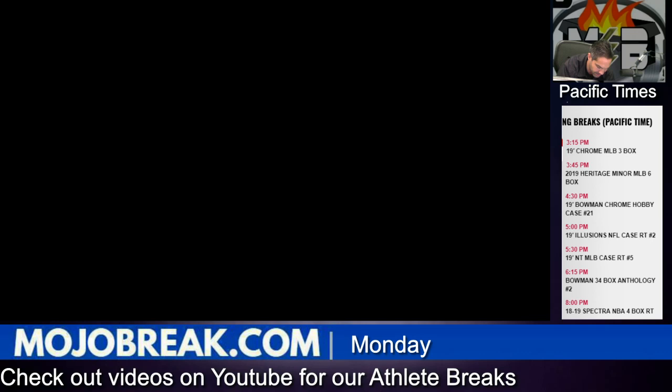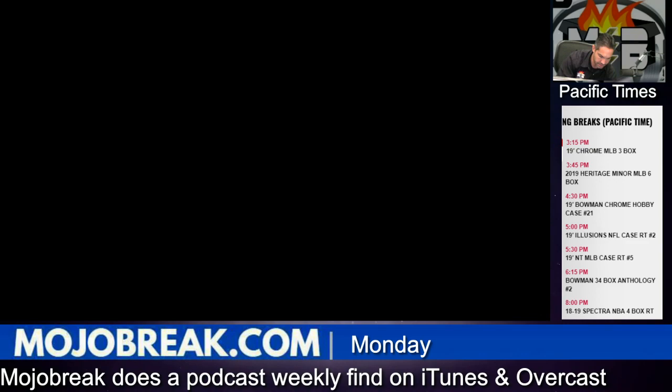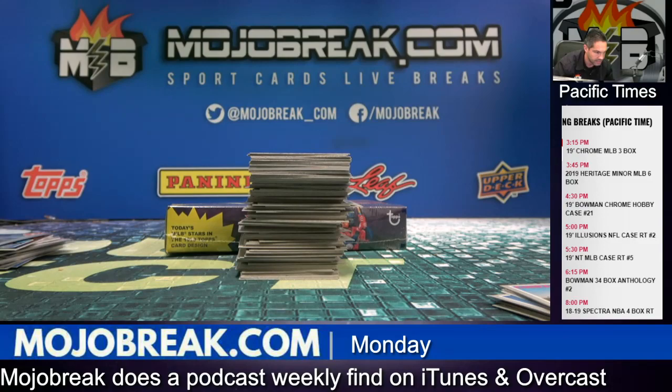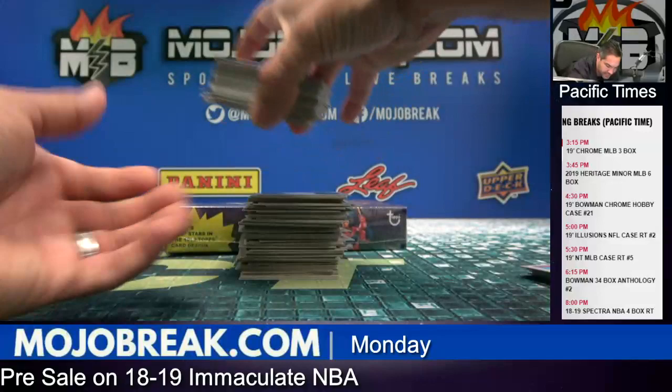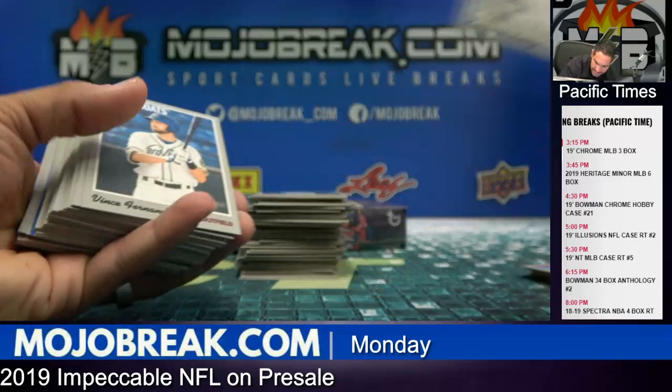Ryan Mountcastle — he's a beast. Kiebert Ruiz. Oh, what happened? You can't knock it, I didn't touch it. Ryan Mountcastle. Kiebert Ruiz — that is a SP. Dodgers Kiebert. I'm going to try to really not touch it now.